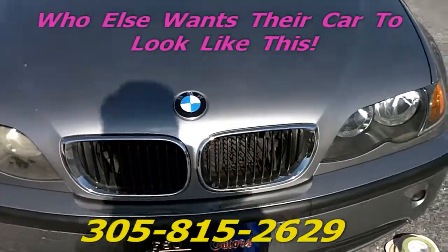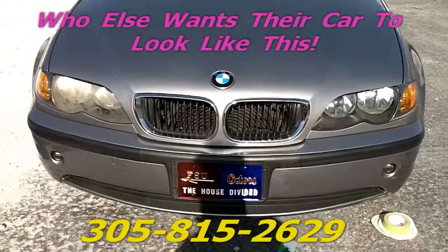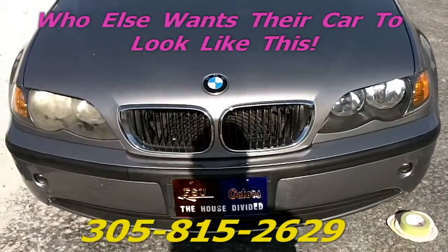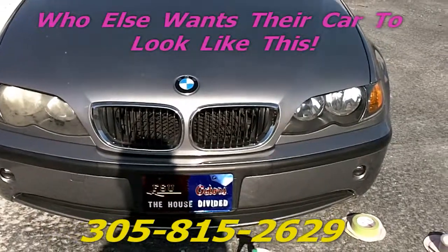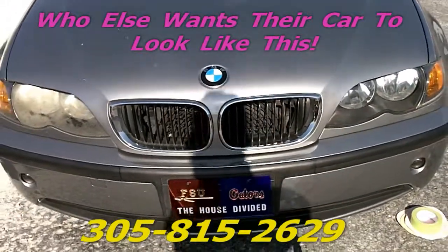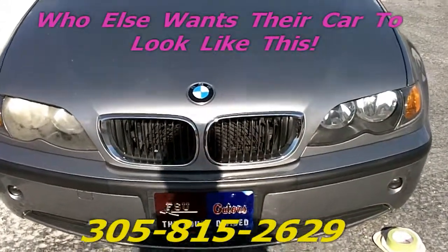There you go guys — I just wanted to show you the difference between one that's restored and one that's not. This is the service I provide. My name is Louis, 305-815-2629, Miami-Dade and Broward County. And sometimes I go to Sarasota and Bradenton — I will be going April 1, 2, and 3 of 2011, that's a Friday, Saturday, and Sunday. Give me a call so you can book me.